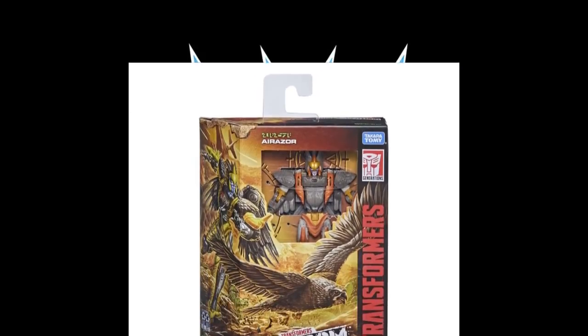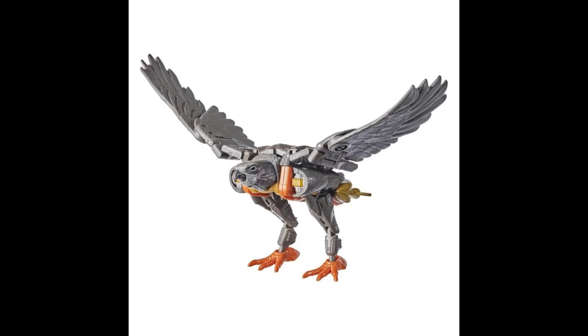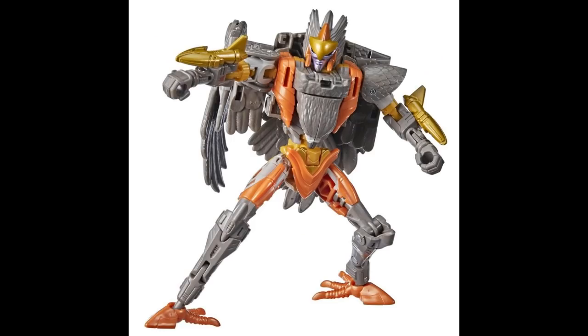We've got more pictures of what's coming up — we've seen a lot of similar pictures already but they keep putting them out. Here is the Airazor, and I think it looks good. Here is another picture of her alt mode, and that does look great. Here's more of an action stance in her bot mode, and of course those wings would flare out — I would probably have her with her wings out if I had her displayed.